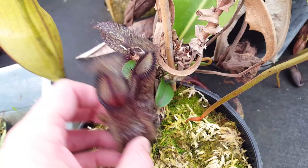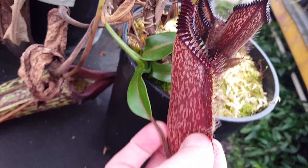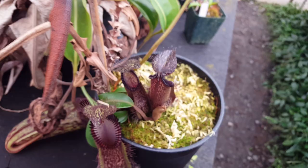One thing that people don't talk about enough with hamata, which I think is one of its best characteristics, is the pitcher-to-leaf ratio. So if you look at this basil here, there's your leaf and there's your pitcher. That's like twice as much pitcher as there is leaf. Very few other species have a ratio that's anywhere near that.